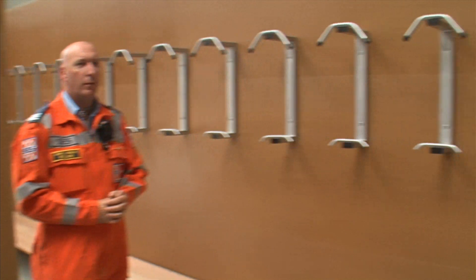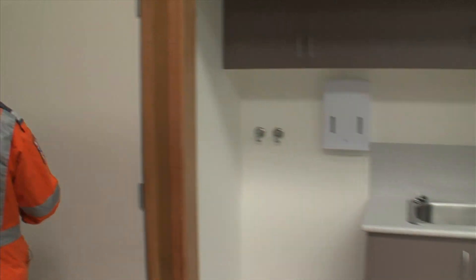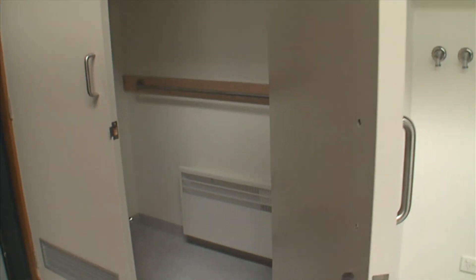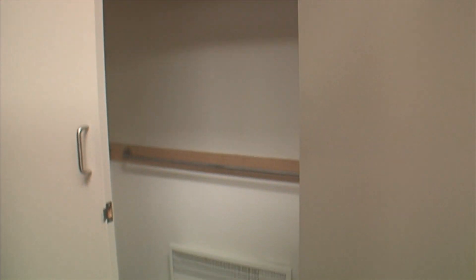If you quickly swing around and turn around, I'll show you the drying room. Just in this little cupboard here — a drying room for the members to put their wet weather gear, overalls, boots. All heated, all timed, so we can manage the time and power.